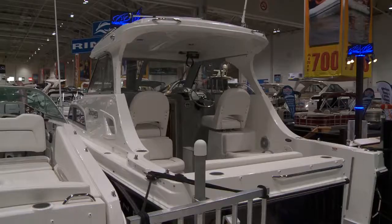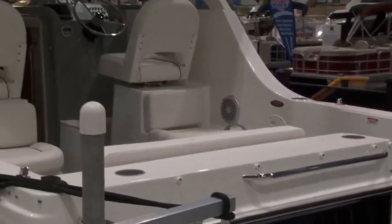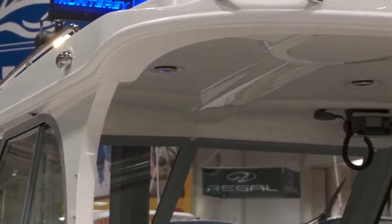One of the boats that's to my mind a little bit of an unsung hero would be the 266 Discovery. That's the boat that I'm on the transom of right now. It's a 26-foot boat, trailerable, eight-and-a-half-foot beam, hardtop.